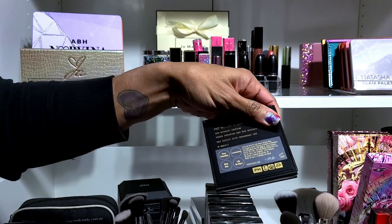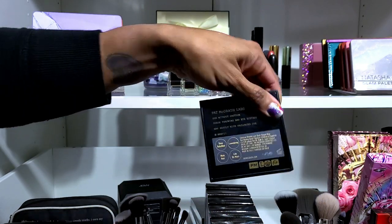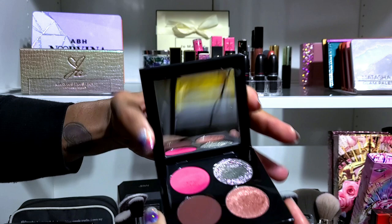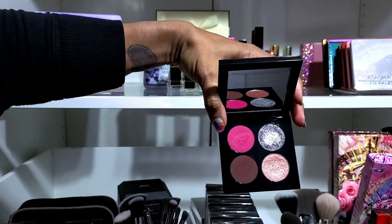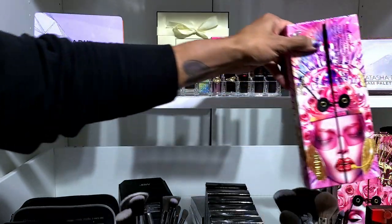There's a little Pat McGrath quad in the back — they did put the name on this one: Celestial Divinity Luxe Quad. I ended up picking this one up — I was a sucker — and she's cute.